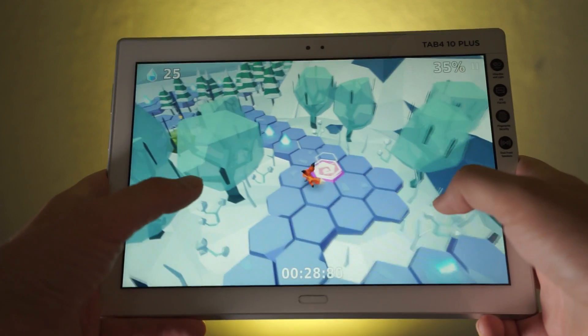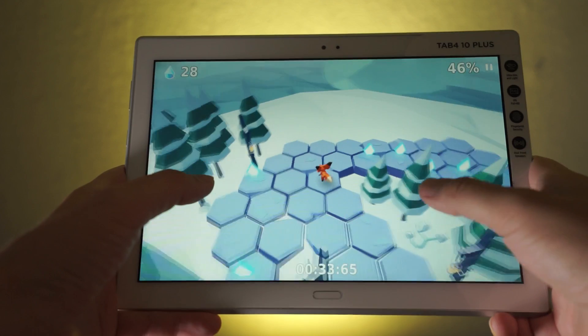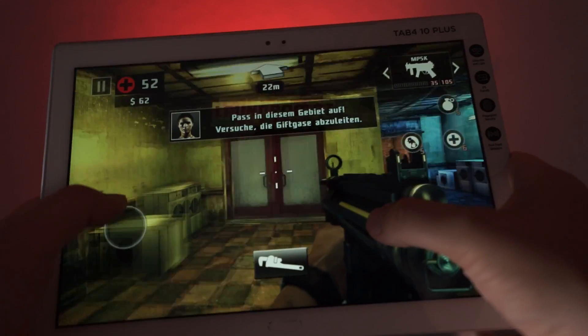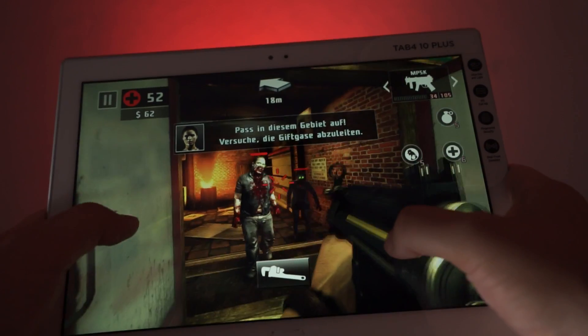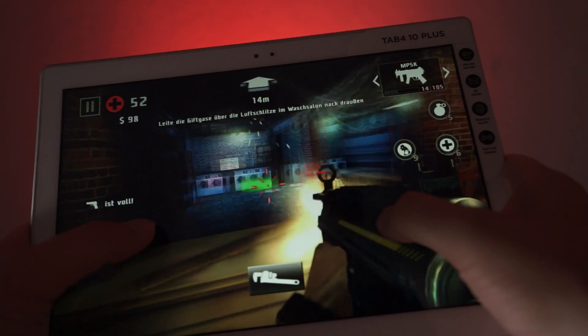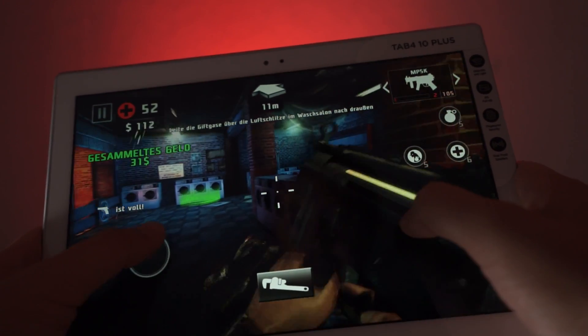I played a couple of games on the Lenovo Tab 410 Plus. Simple games like The Little Fox run very smoothly and without any problems — that's to be expected. More high-end games like Dead Trigger 2 run surprisingly smooth as well. I even pushed the graphics settings to maximum and didn't encounter any lags while playing it for a couple of levels.